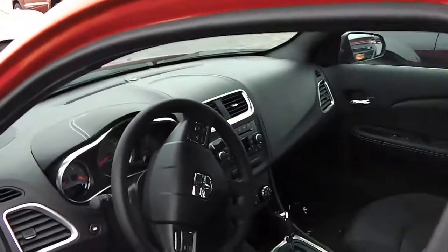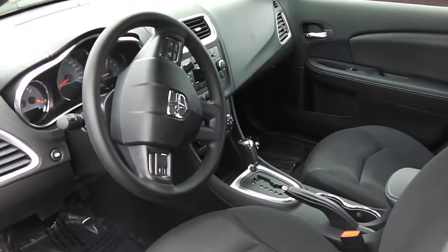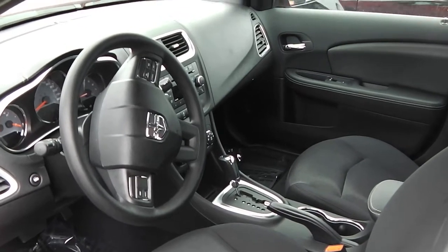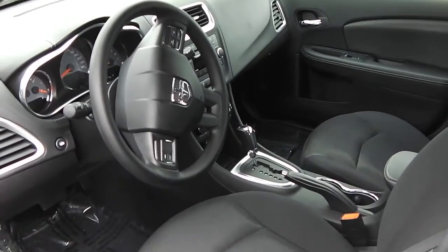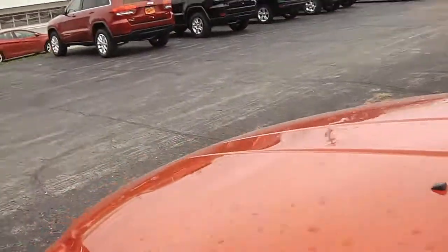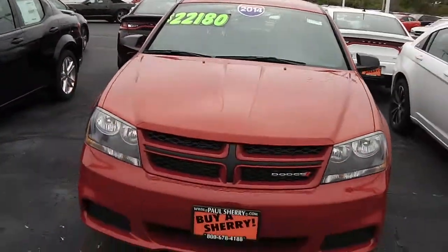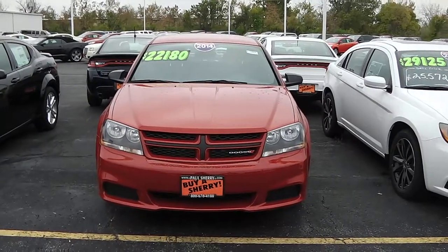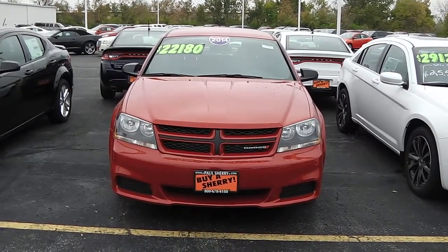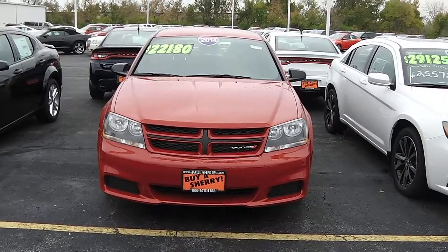Once again, this is the 2014 Dodge Avenger SE, equipped with a 2.4-liter engine and 4-speed automatic transmission, in red line pearl coat with the black interior. We're here at Paul Sherry Chrysler Dodge Jeep in Piccolo, Ohio. Any questions, call 800-678-4188 and ask for Steve.